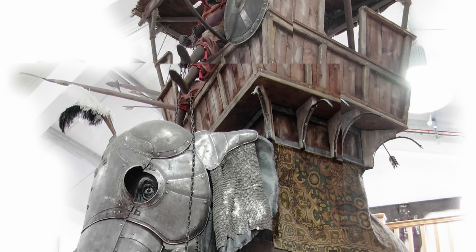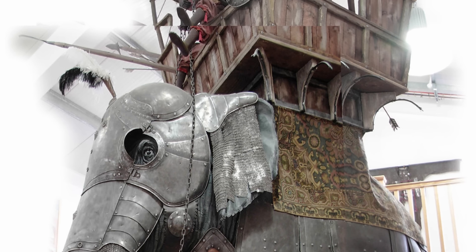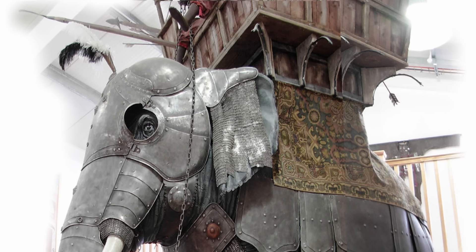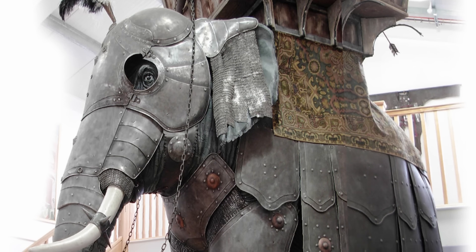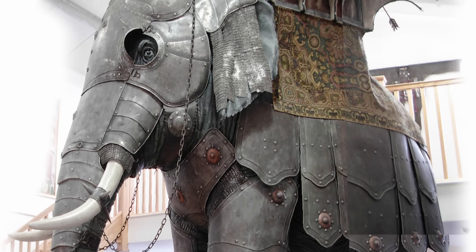Even in colonial contexts, such as British forces in India, specialized elephant batteries were used to haul large siege artillery over challenging terrain, showing the adaptability of these majestic beasts in military campaigns.